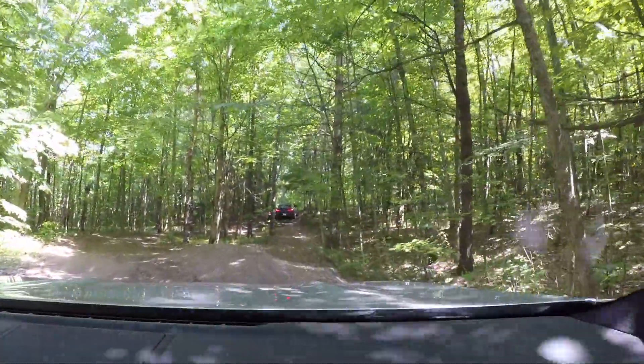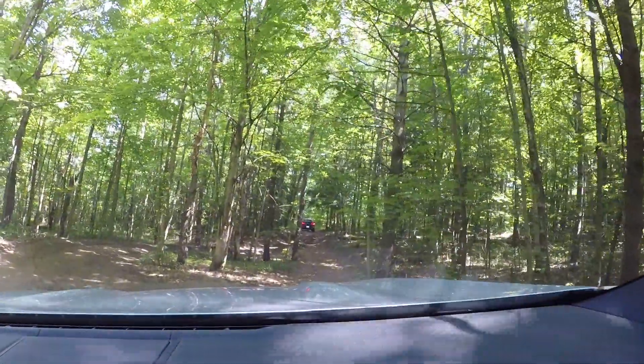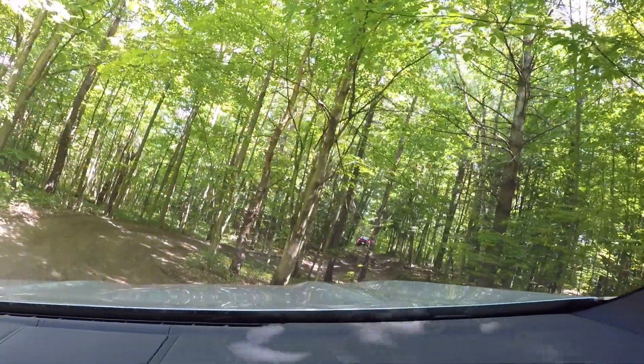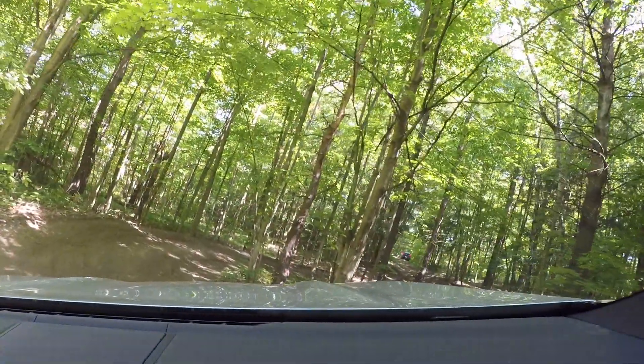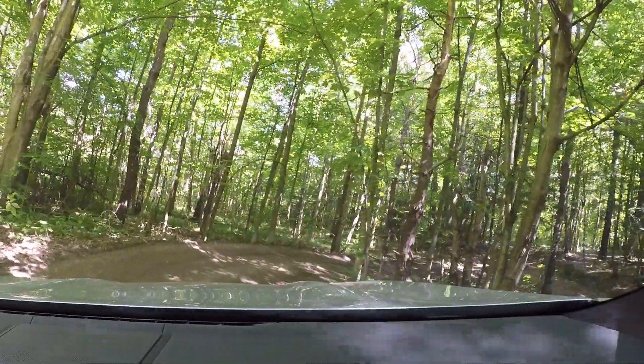Slow down a little bit. Now you want to put your right wheel up on this mound. There you go. Slow — you'll feel the back wheel come off the ground. You're going to feel it touch in a second. There you go. Back to the left. Good.